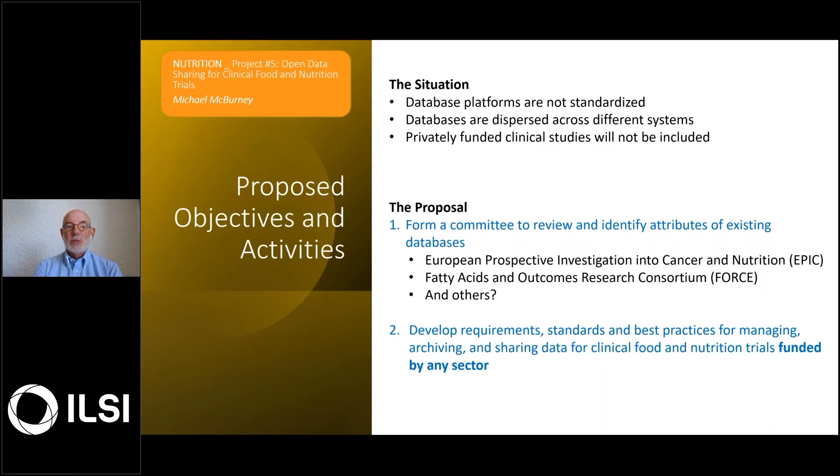The proposal that ILSI US and Canada has for your consideration is first to form a committee to review and identify attributes of existing databases. There are examples of where data from multiple centers and studies are being integrated and made more available for research — such as the European Prospective Investigation into Cancer and Nutrition (EPIC), the Fatty Acids and Outcomes Research Consortium (FORCE) here predominantly within North America, and certainly there may be others that we're unaware of.